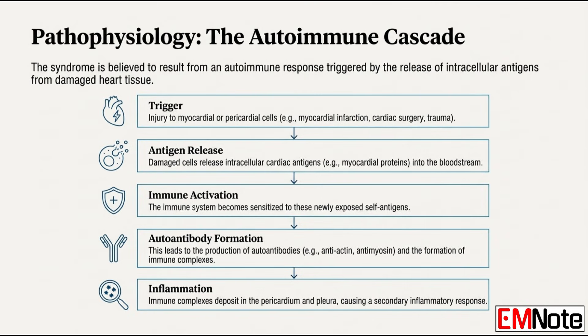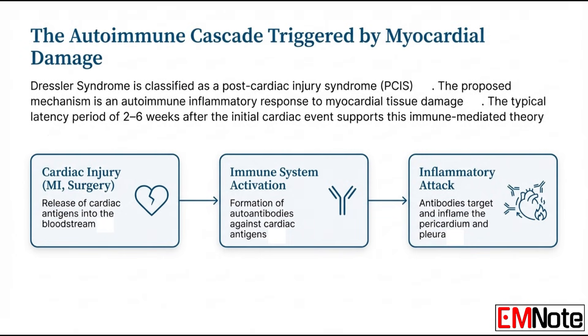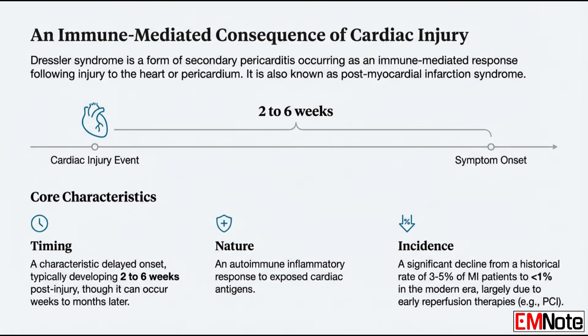When those myocardial or pericardial cells are damaged, they basically spill their contents. Intracellular antigens get released — things like myocardial proteins. In this context, the immune system sees them as foreign and activates, producing autoantibodies like anti-actin and anti-myosin. Those autoantibodies combine with the antigens to form immune complexes, which deposit in the pericardium and pleura, driving the intense localized inflammation we see.